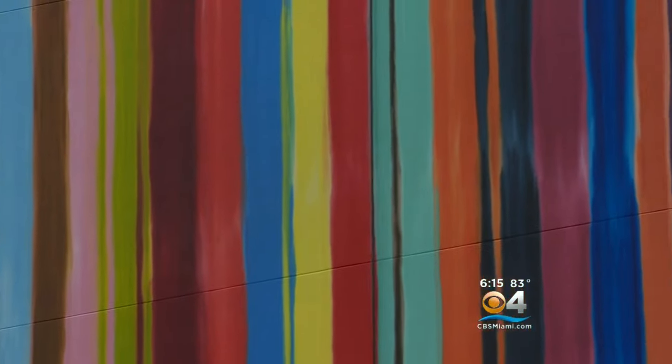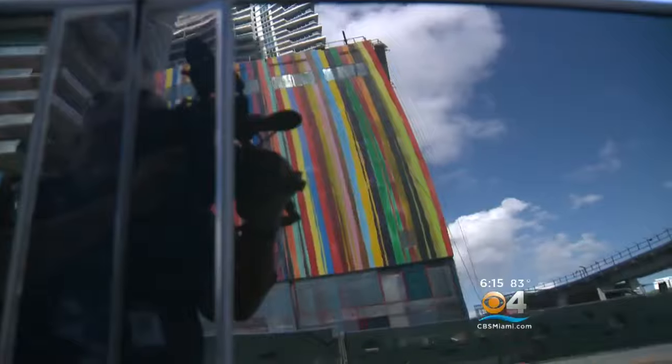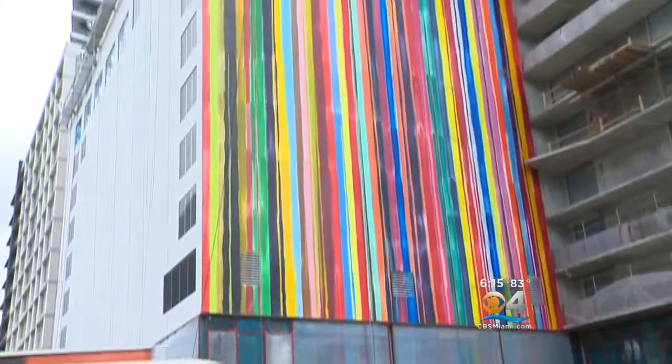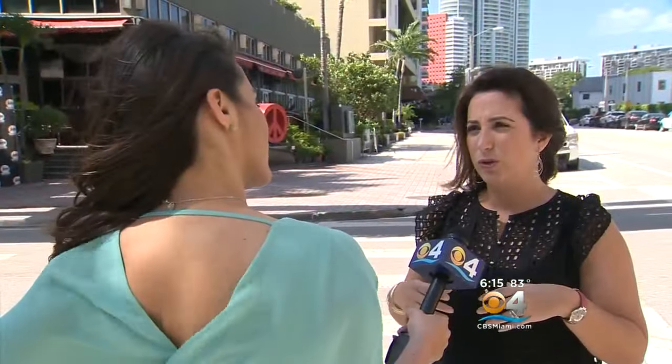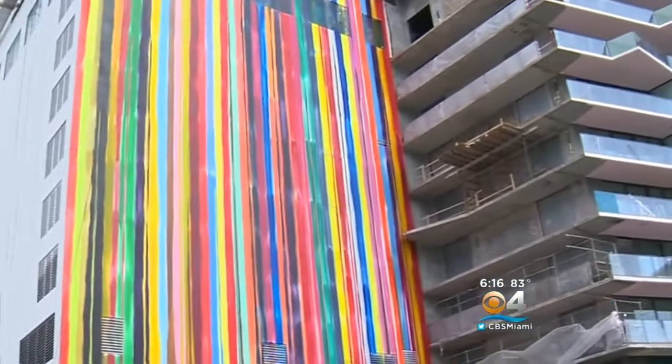The installation was commissioned by George Perez of the Perez Art Museum as part of his commitment to providing museum-quality art for all Miami residents. Brickell, with all its concrete and cement, is the perfect spot for some vibrancy. We really wanted to not lose that aspect of what Miami is, which is color and light and landscape — so we thought that was especially appropriate for the neighborhood.